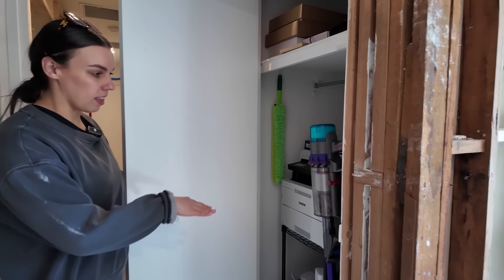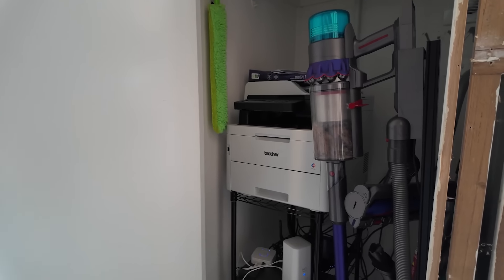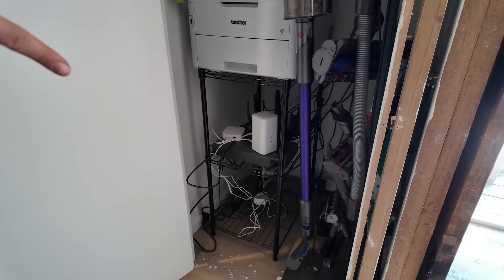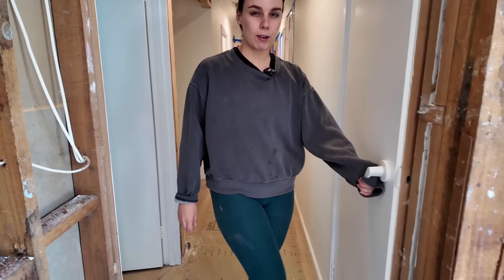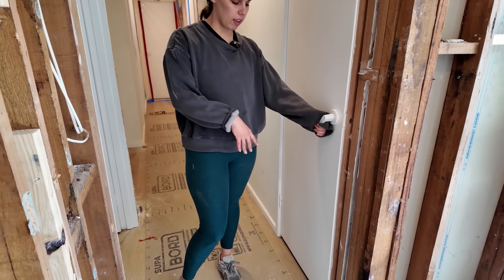With this cupboard, this is where we have internet and network drives. It gets very hot in here in summer. We have a little fan at the back but it's still struggling a little bit to cool it down. We were thinking of putting a grate in the door - it might not be the prettiest thing, but at least it helps with the airflow.